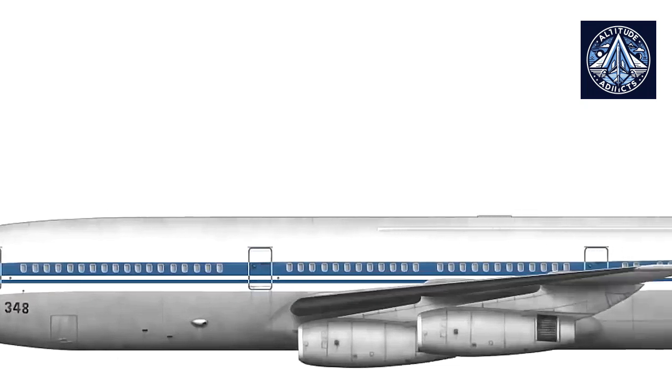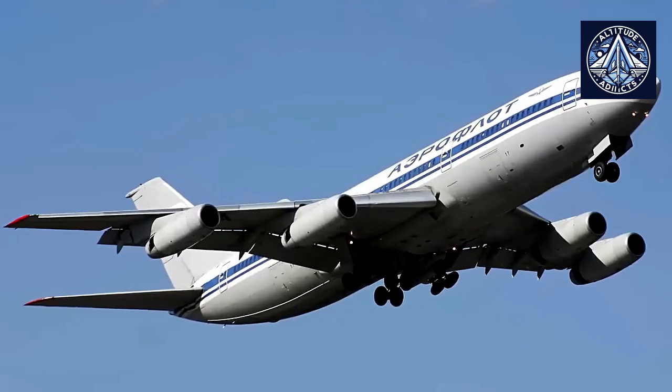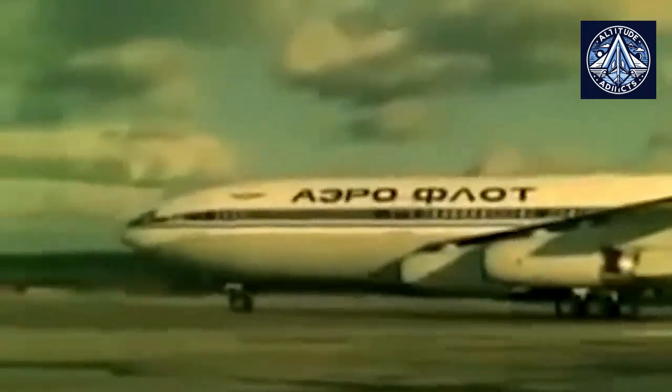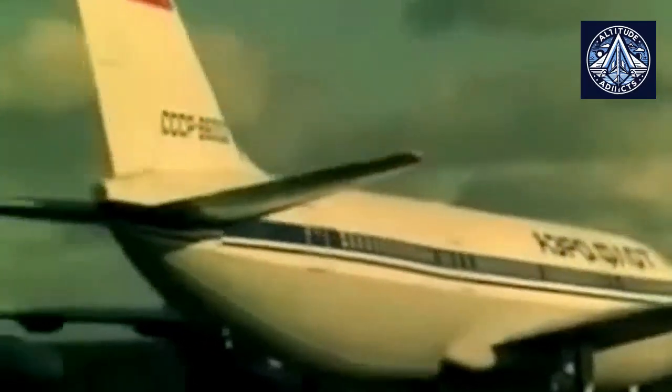Despite competition from more efficient aircraft such as the Boeing 747, this operational versatility enabled the IL-86 to sustain a presence in global aviation throughout its service life. However, the aircraft was underpowered; although it produced substantial thrust with four Kuznetsov NK-86 turbofan engines, it did not meet expected performance standards for a wide-body airliner of its dimensions. In comparison to Western counterparts such as the Boeing 747, this underperformance manifested in increased fuel consumption and a restricted range. The aircraft's thrust-to-weight ratio was not optimal, resulting in difficulties during the takeoff and climb phases.